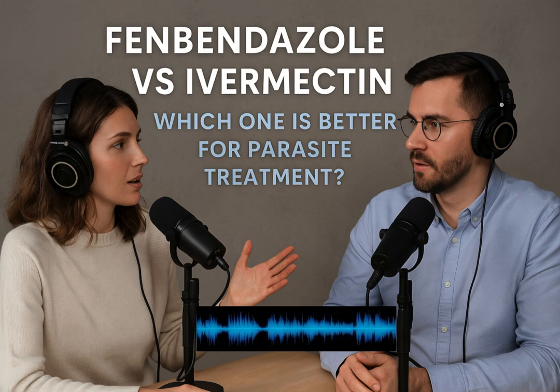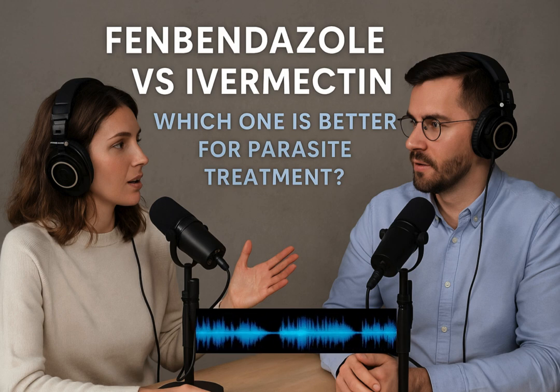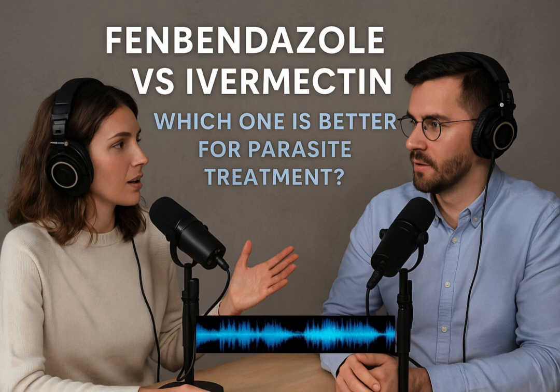Let's start with fenbendazole. The material puts it right up front — broad spectrum anthelmintic, so a dewormer — and it's in the benzimidazole class of drugs. How does it actually work? It's quite interesting. It's not just about poisoning the parasite directly. Fenbendazole goes after their internal structure; it stops the formation of microtubules in the parasite cells. Think of microtubules as internal scaffolding, essential building blocks. By disrupting these, fenbendazole basically stops the parasite from building, moving, even absorbing nutrients — they essentially starve or fall apart from within. That makes it harder for parasites to develop resistance quickly compared to some other mechanisms.